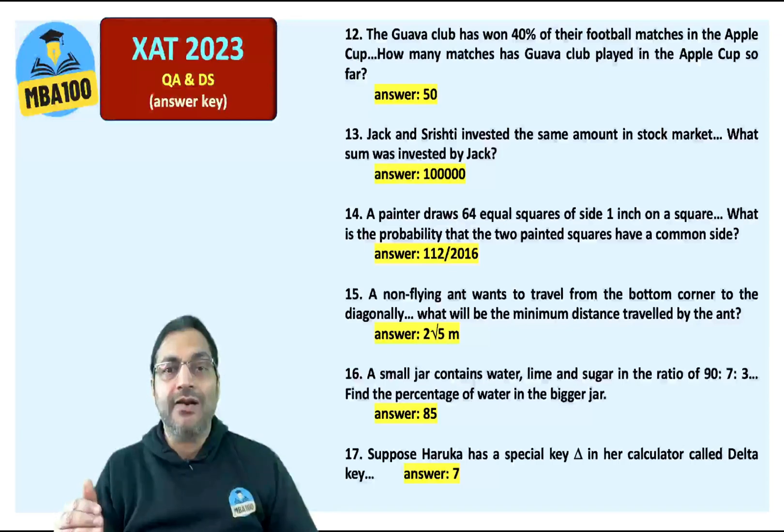A non-flying ant wants to travel — the answer is 2 root 5. A small jar contains water — it was a question or a joke. How many of you did not do it? The answer is of course 85%.